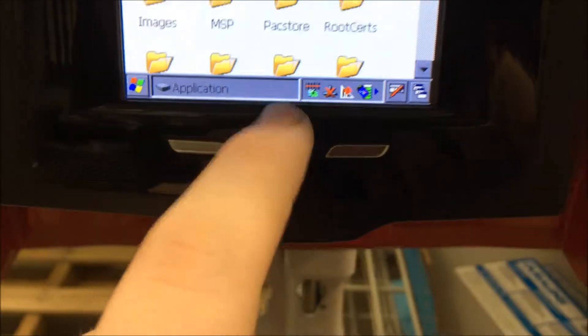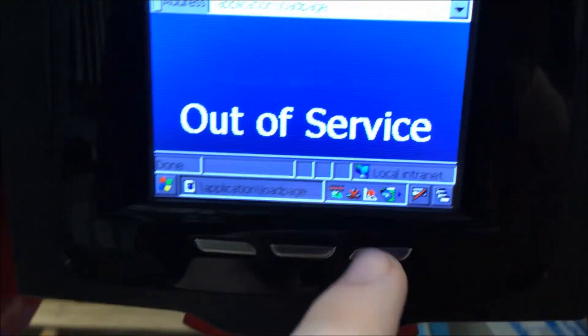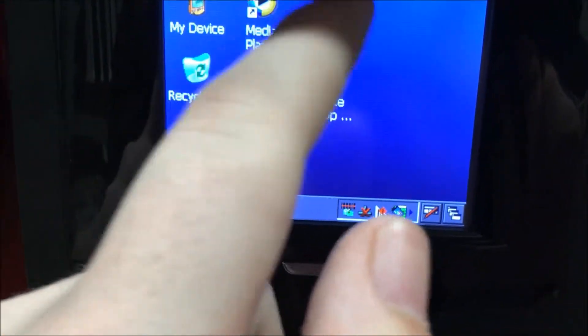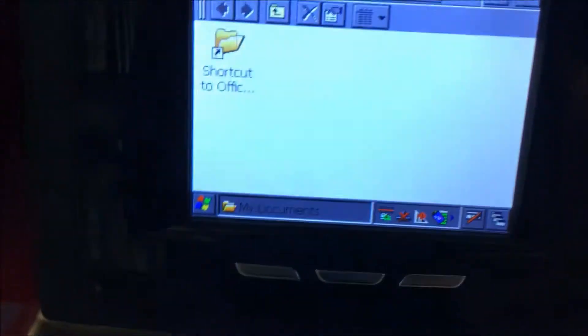I didn't want to open half the programs either, because one of them could have kicked me out. And this — you know, it's not every day you get to see this, and that's why it's so cool to me. MK500 Startup looks like it could also be the kiosk program, which I might Google later.